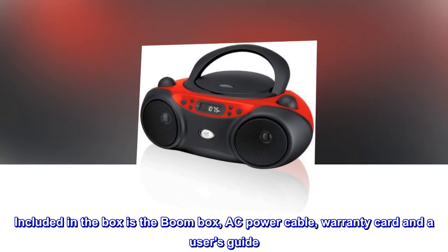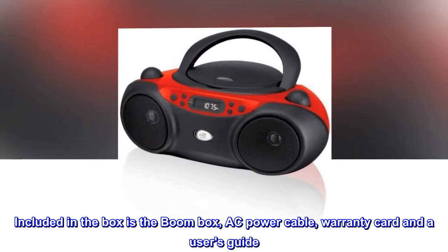Included in the box is the boombox, AC power cable, warranty card, and a user's guide.